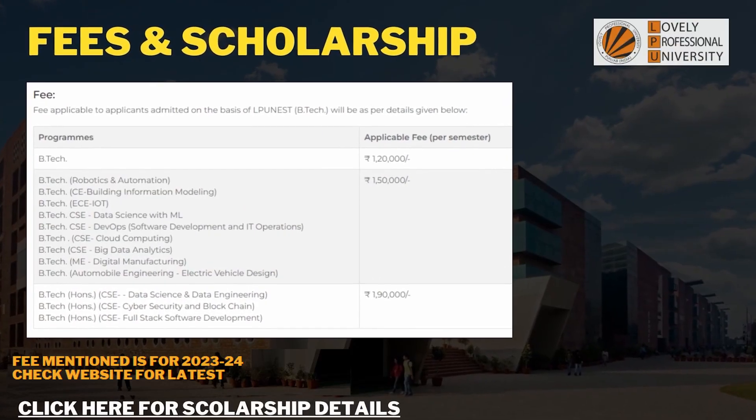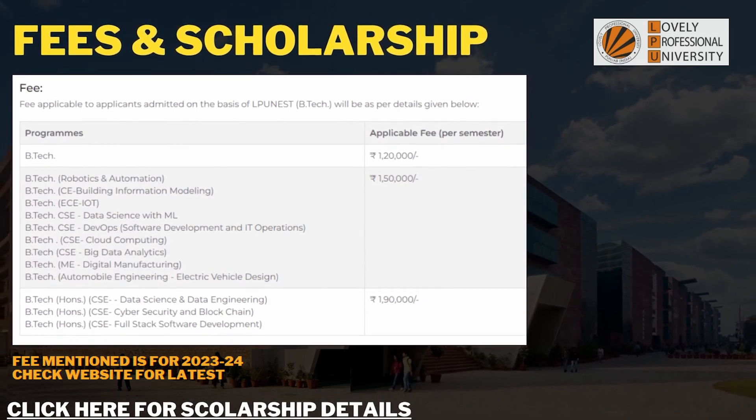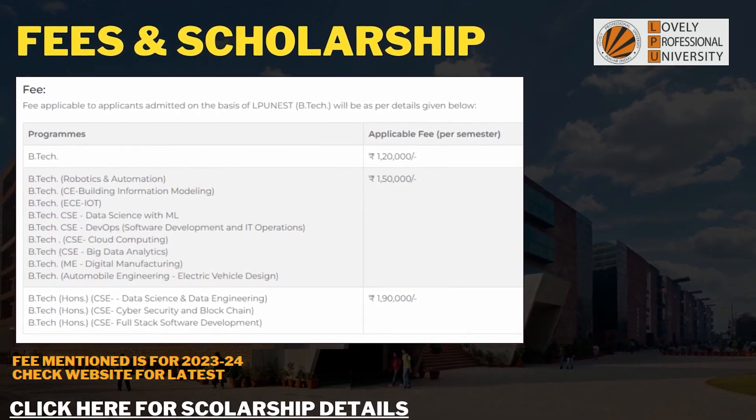They will offer some scholarships based on your 12th board and JEE marks. Before discussing the scholarships, let's look at the fees offered for each branch and the available courses. The general BTech fee starts at 1.20 lakh per semester, which means around 2.4 lakhs per year. You can click the link below to visit the page where you can see the available scholarships.